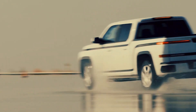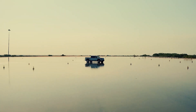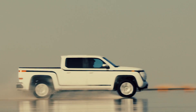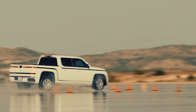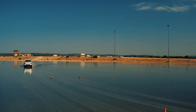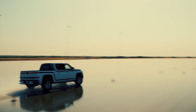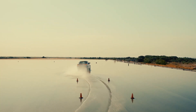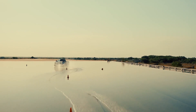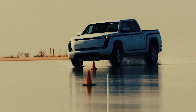A little background on Lordstown Motor: they are selling these as fleet vehicles only, costing about $65,000 each. They use four Elaphe hub motors, making it a four-wheel drive vehicle. That's why we're interested in them — this will be the first production vehicle in actual customer hands using Elaphe hub motors, and we're going to get some real-world information about how durable and reliable they are.